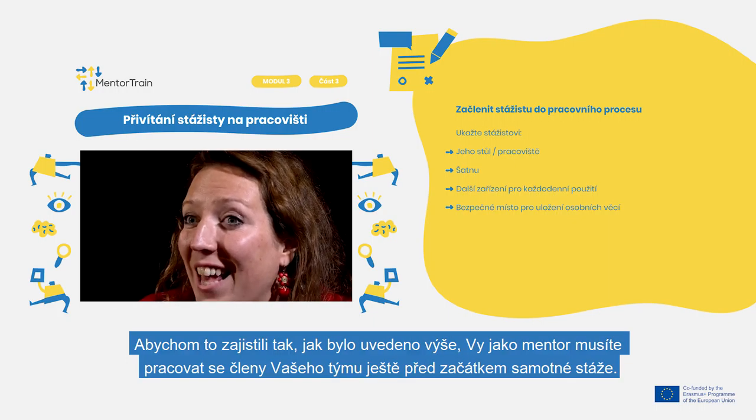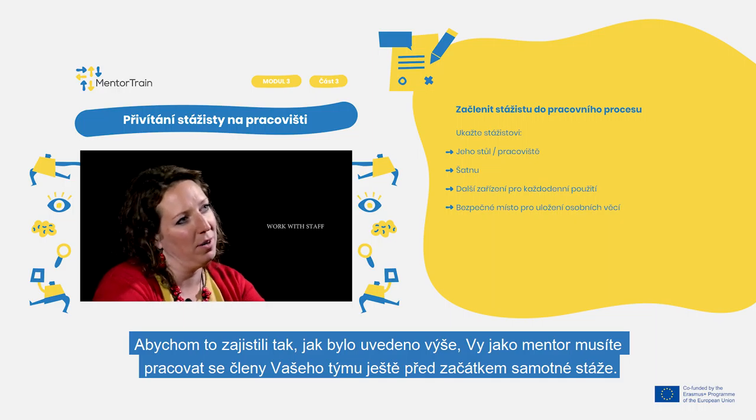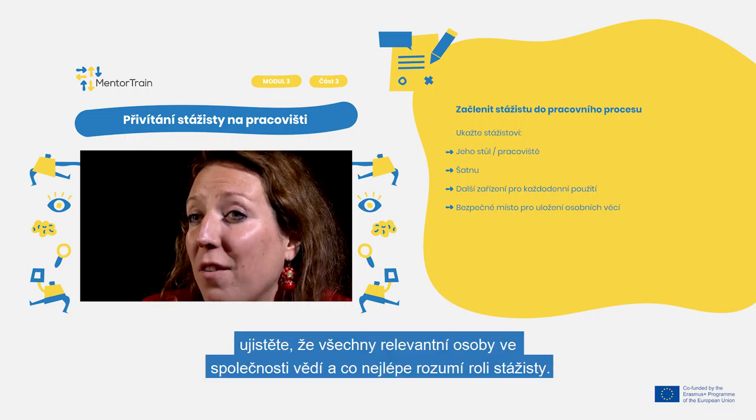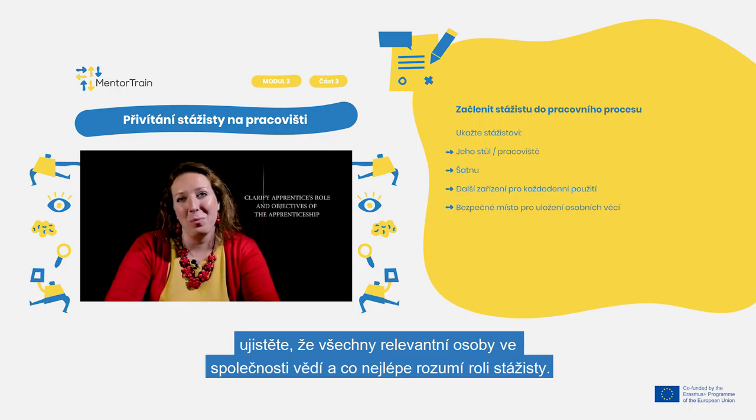To assure this, as mentioned before, you as a mentor have to work with the staff even prior to the apprenticeship beginning. To avoid possible misunderstandings at the start, make sure that everyone relevant in the company knows and understands the apprentice's role as much as possible.